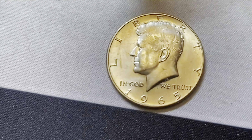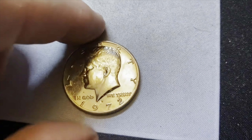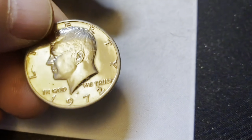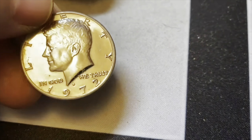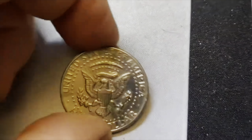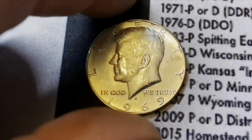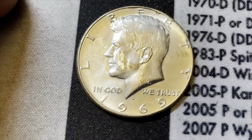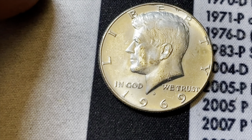Second silver of the hunt — we got a 90% and now we have a 40%. Roll 39 — I thought for a second we had a proof coin given the luster, but they did not mint proof coins in Denver in 1972, so this might be just really polished — we'll put it back. Roll 47 delivers us another 40% silver half dollar, 1969 from Denver, making it three silver for the hunt.